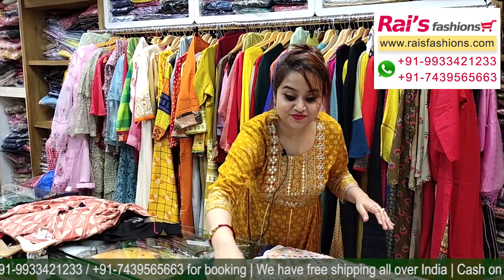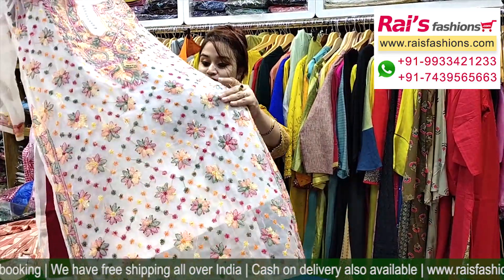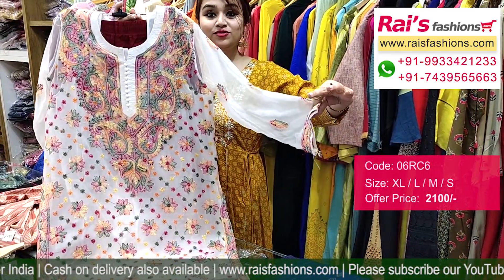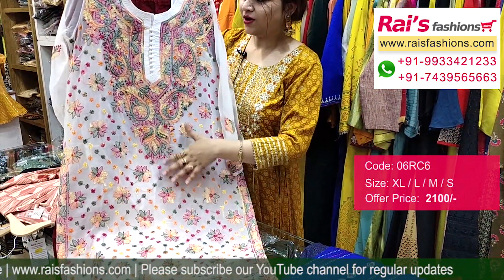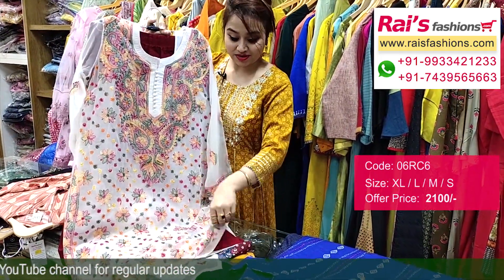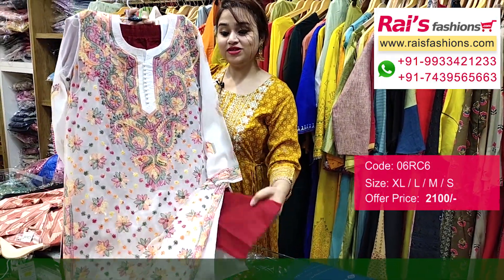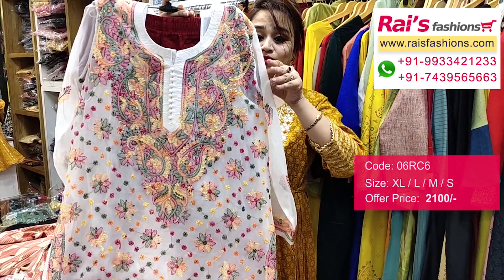Next one is very bright and fresh — georgette with fully hand chikankari work. White base premium quality georgette with beautiful hand chikankari, multi-color threaded chikankari work all over. Inside has a cotton lining with contrast color cigar pant — this is a maroon set cigar pant. Very trendy and fashionable smart looks with fully hand chikankari work.